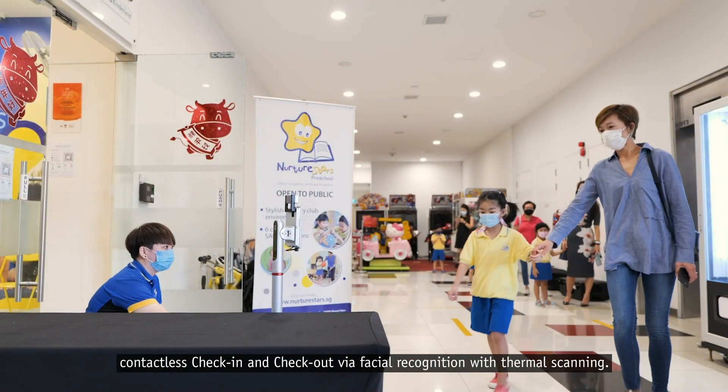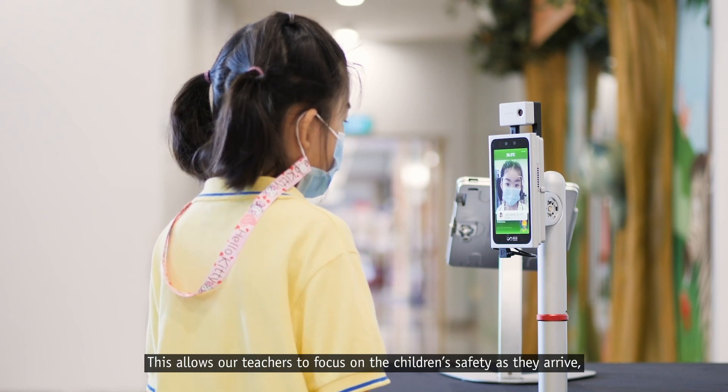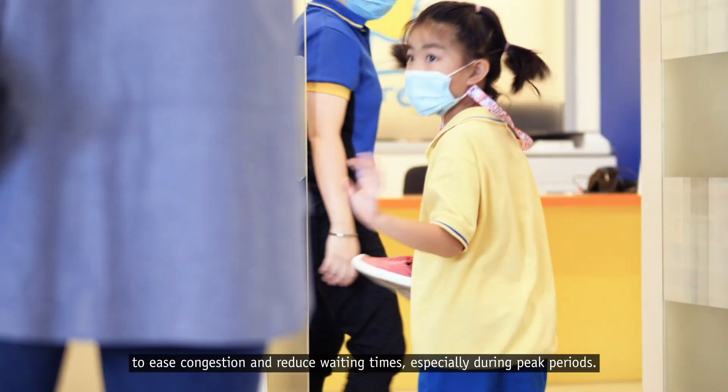This allows our teachers to focus on the children's safety as they arrive, to ease congestion and reduce waiting time, especially during peak periods.